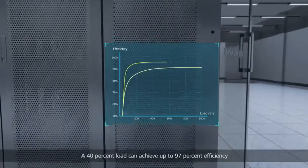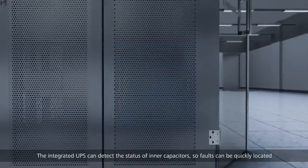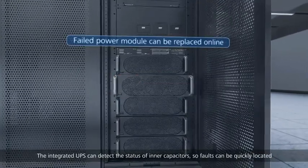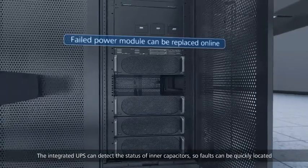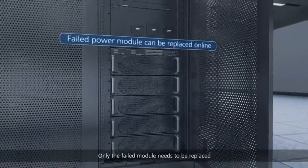Huawei's modular integrated UPS further improves the efficiency of low loads — a 40% load can achieve up to 97% efficiency. The integrated UPS can detect the status of inner capacitors so faults can be quickly located, and only the failed module needs to be replaced.